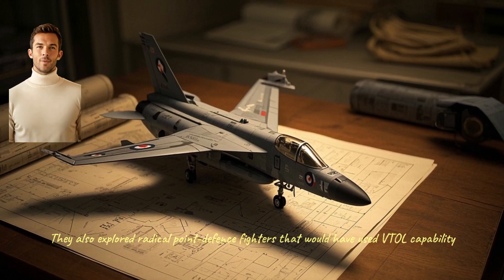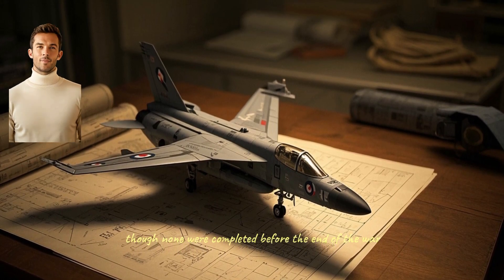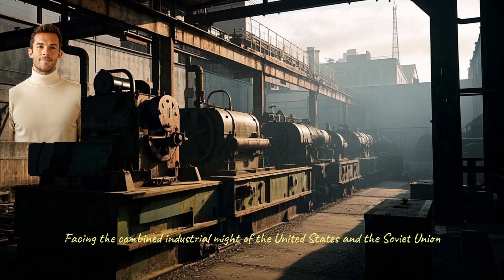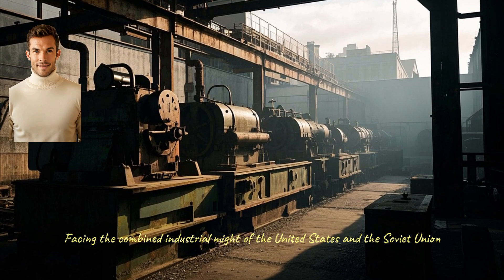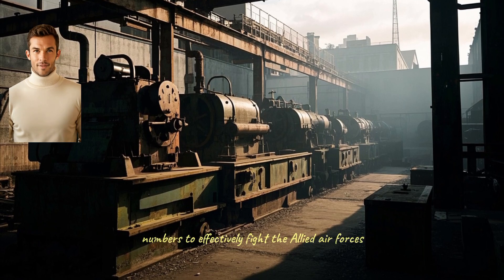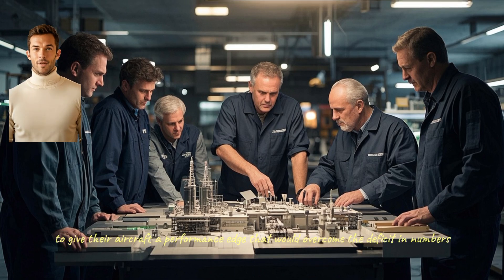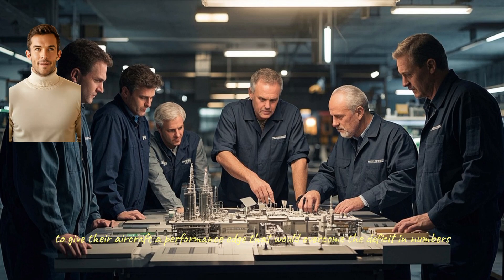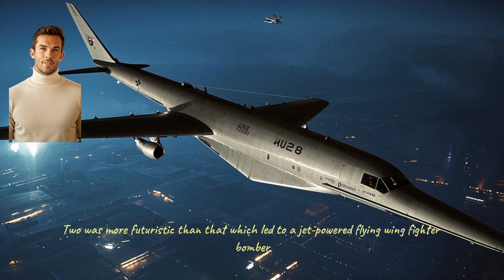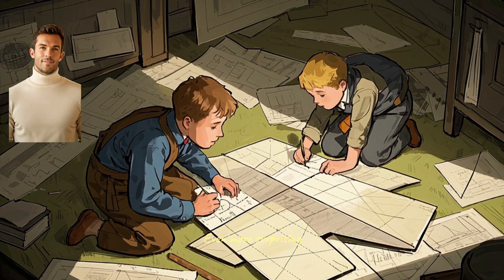They also explored radical point defense fighters that would have used VTOL capability, though none were completed before the end of the war. Facing the combined industrial might of the United States and the Soviet Union, Germany simply could not produce conventional aircraft in sufficient numbers to effectively fight the Allied air forces. Instead, they looked to new technology to give their aircraft a performance edge that would overcome the deficit in numbers. But perhaps no Luftwaffe project of World War II was more futuristic than that which led to a jet-powered flying wing fighter-bomber.